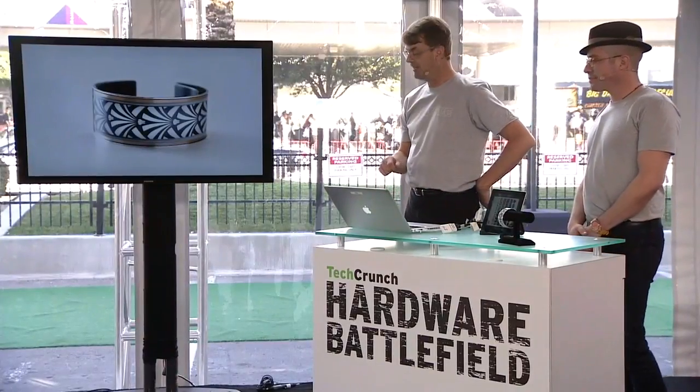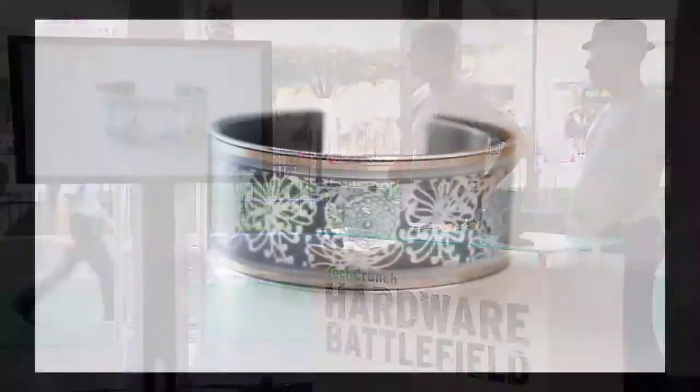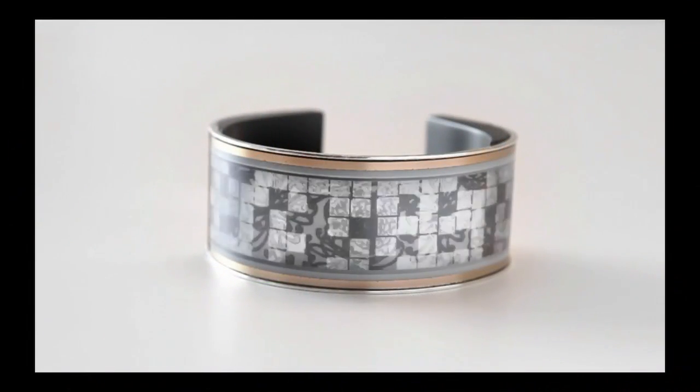Hi, I'm Per from Look-See Labs. We're creating jewelry wearables that fuse art, technology, and fashion. And this is the Look-See bracelet — our first product. It's also the world's first always-on flexible display jewelry in the world.